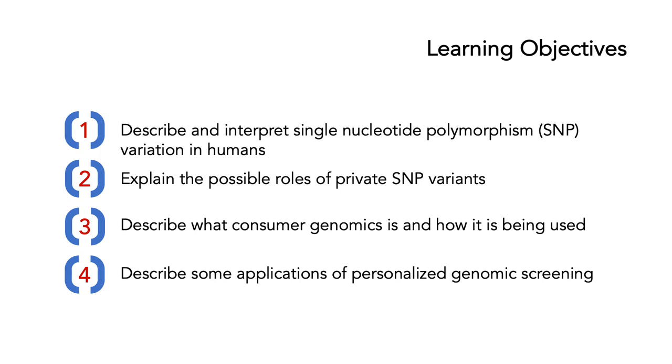Two, to explain the possible roles of private SNP variants. Three, to describe what consumer genomics is and how it is being used. And four, to describe some applications of personalized genomic screening.